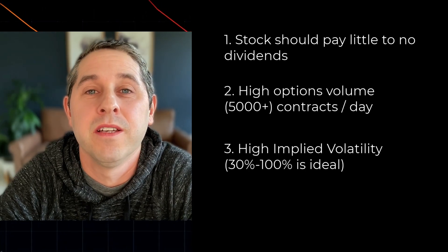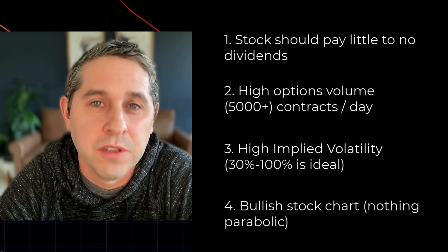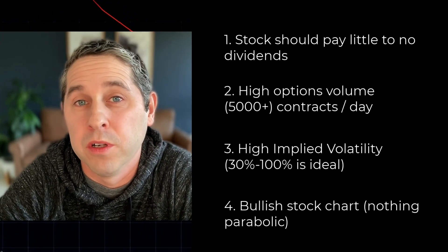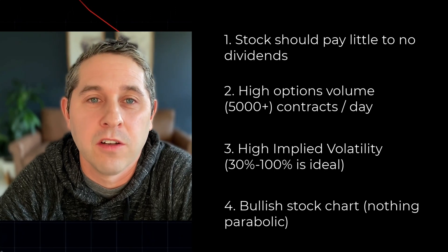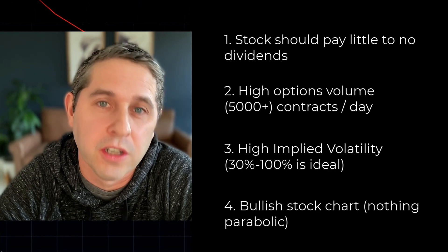The fourth thing I'm looking for is a bullish chart. A regular covered call could be neutral to slightly bullish and you'll be fine. With a poor man's covered call, it's actually more bullish because of your long-dated call — you want the stock to rise a lot for that to go up in value. So I'm looking for a pretty bullish chart.